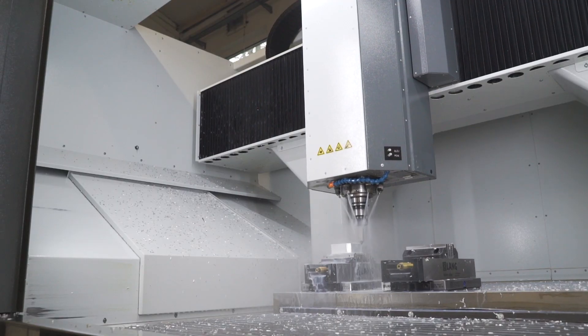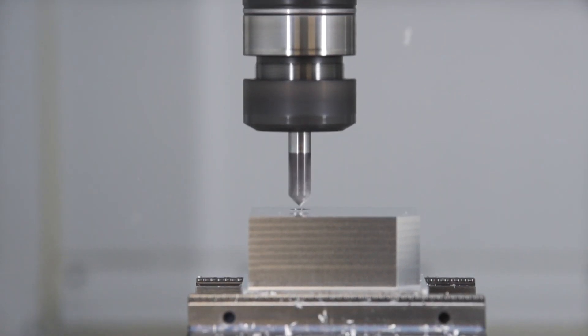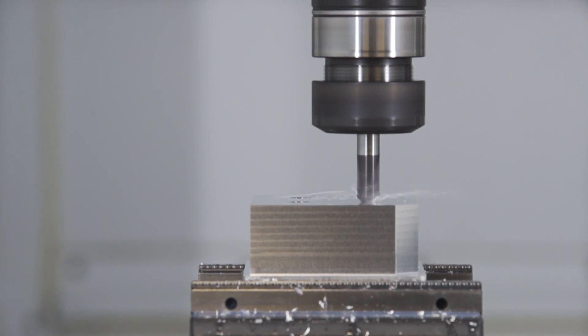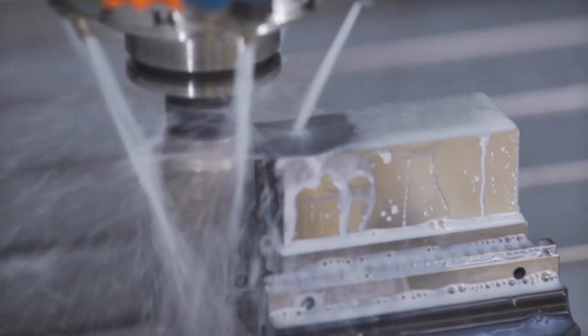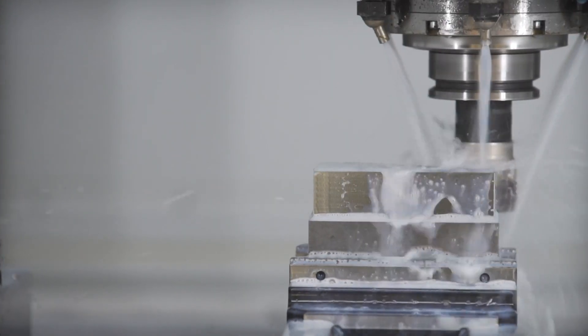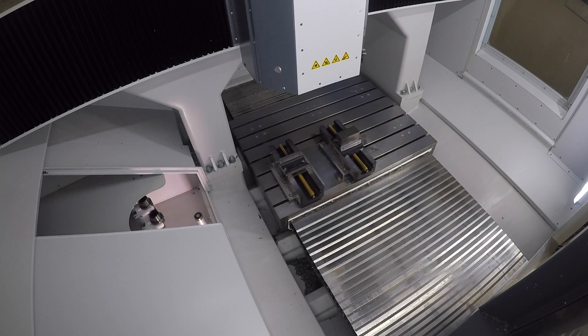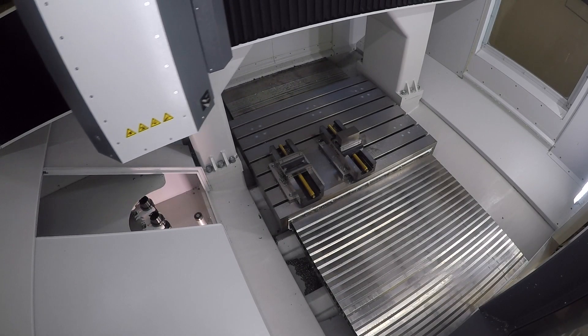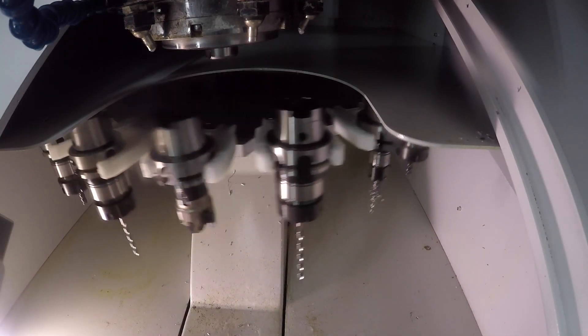To suit specific applications, Kimmler milling machines can be configured to customers' exact requirements. High-speed and high-torque spindles are available with speeds up to 60,000 rpm.